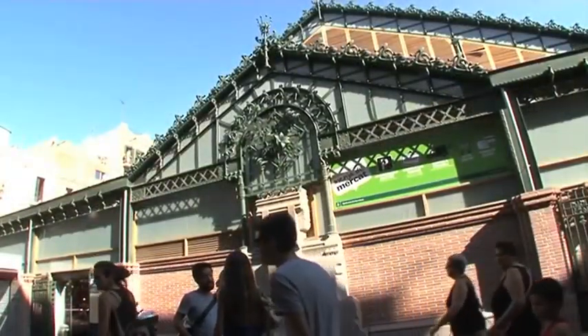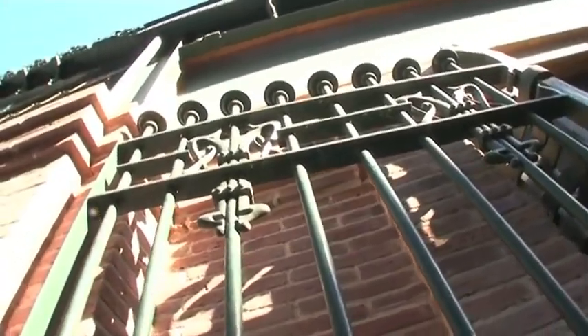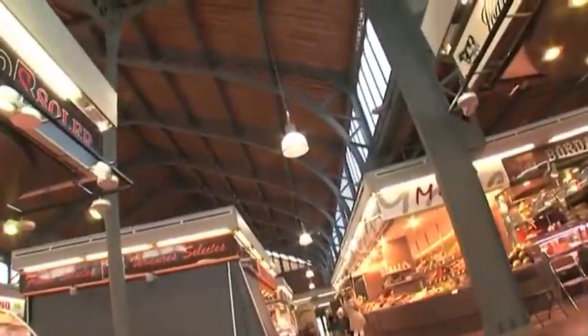This style of architecture does not really remain or exist much either, and therefore it is really important to conserve it to the level that Barcelona is doing — a job of the Municipal Institute of the Markets of Barcelona and the very vendors in the markets are taking on.